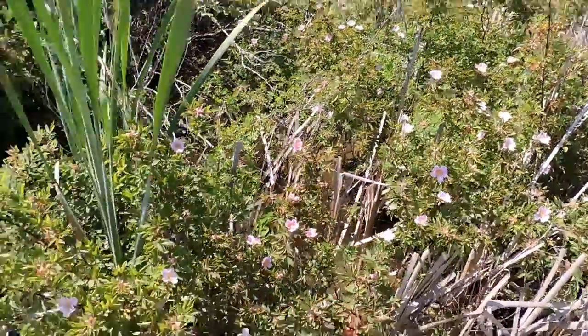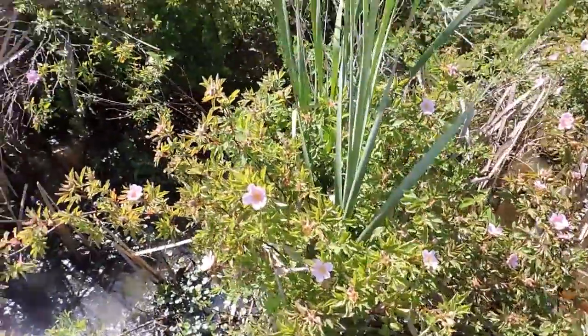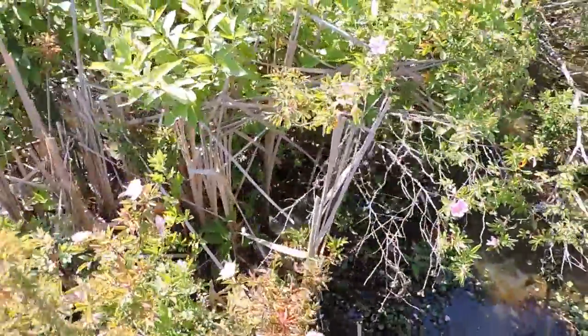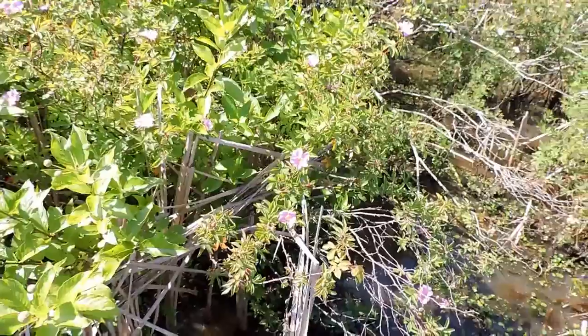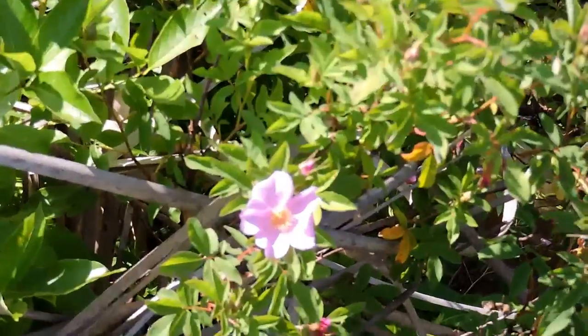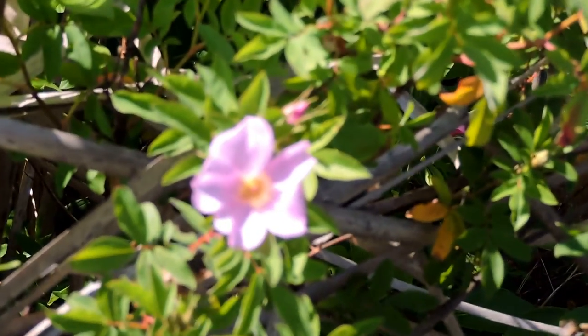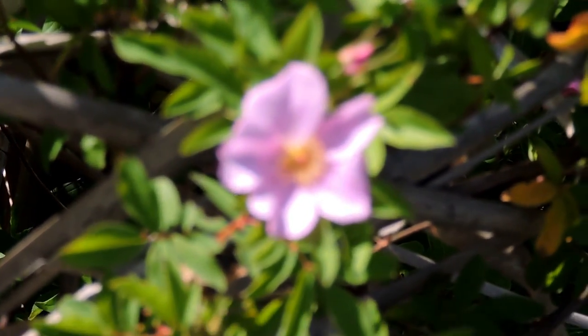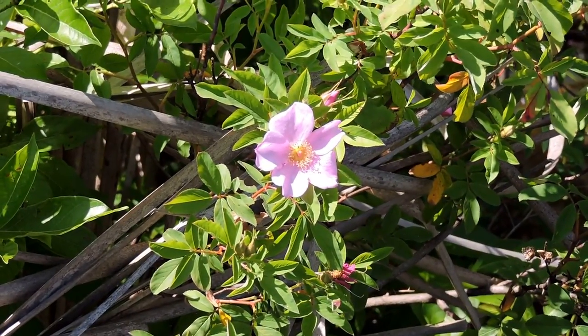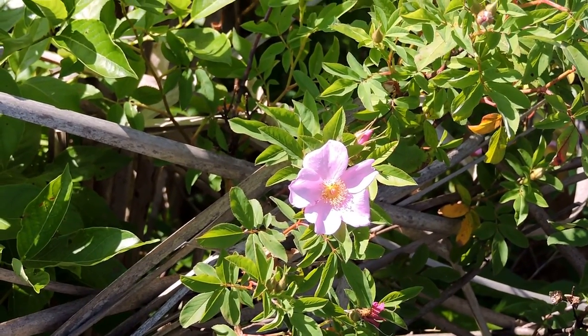Swamp rose is a wonderful native rose that can take some very flooded conditions, so it has some applications in the yard, rain gardens, and things like that. I think it's quite underutilized because a lot of people aren't even familiar with swamp rose.